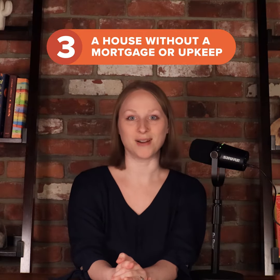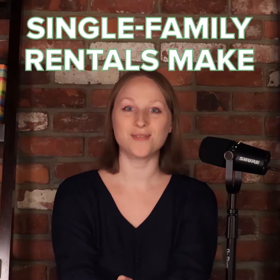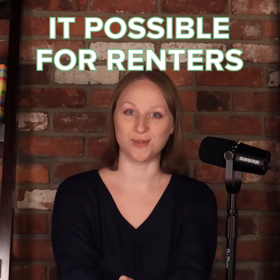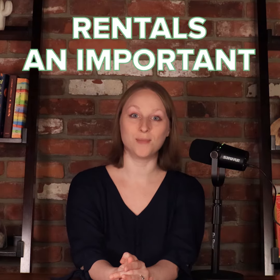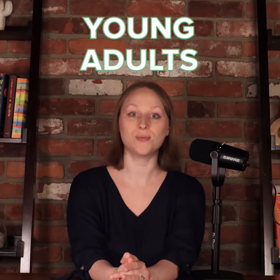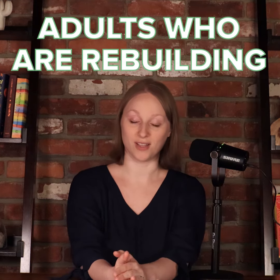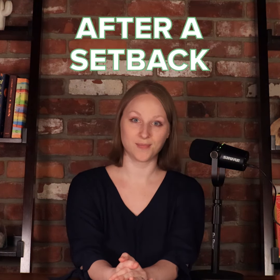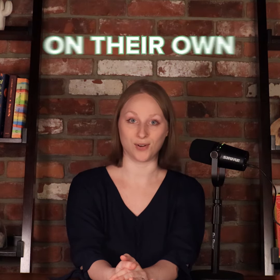Third, single-family rentals free renters from the burden of a down payment, a mortgage, and property upkeep. Single-family rentals make it possible for renters to enjoy the benefits of living in a home without having to qualify for a mortgage. This makes single-family rentals an important offering for both young adults who haven't yet built up the credit and savings they would need to buy a home, and for middle-aged adults who are rebuilding their finances after a setback. They're also a good fit for older renters who don't want to own and maintain a property on their own.